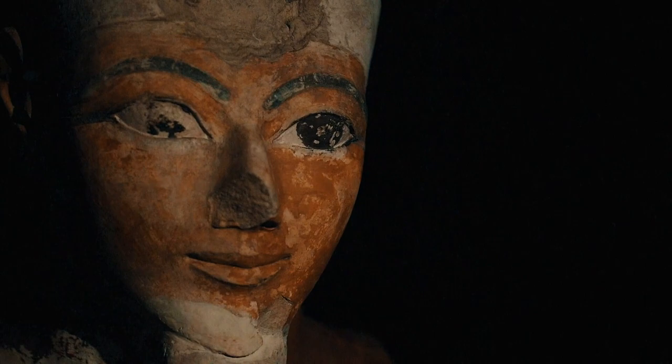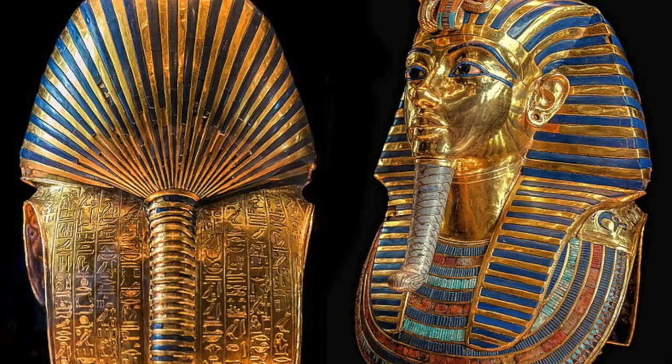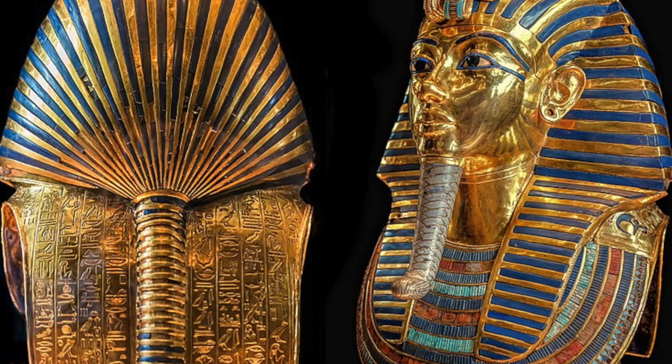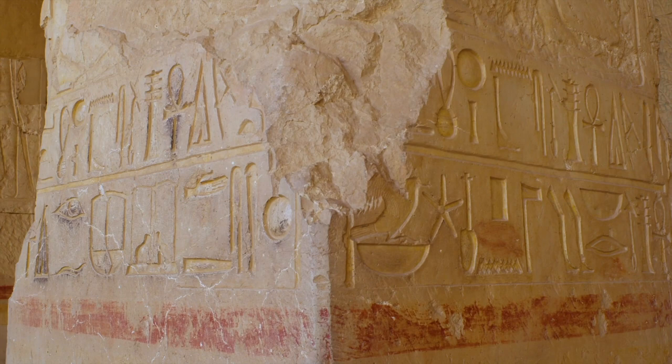Last but not least, let's not forget about the incredible burial masks, like the one famously worn by King Tutankhamun. These masks were made of gold and adorned with precious gemstones. They were placed over the faces of the deceased pharaohs to protect and guide them into the afterlife.